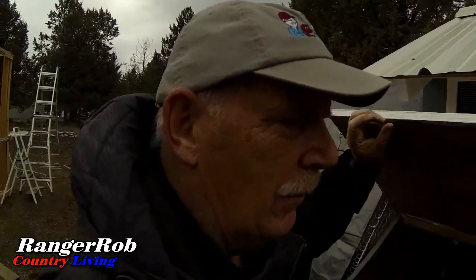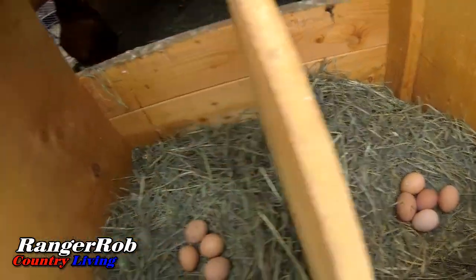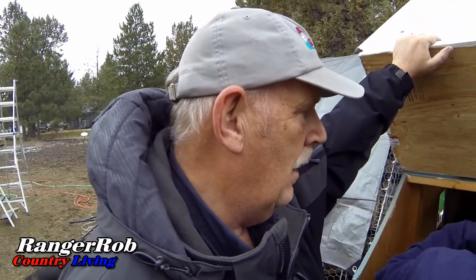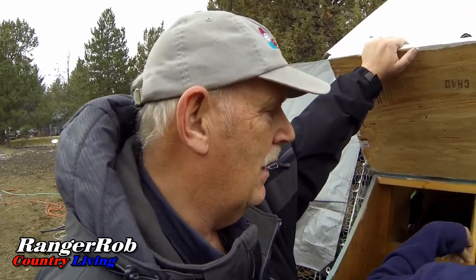We're going to feed them — I think they're watered — and then get their eggs. We're going to see what we've got for eggs in here. Oh my goodness, lots of eggs! Holy moly. So apparently we're feeding the chickens well. They're staying warm enough because I think all of them are laying — I think we're getting up to ten eggs a day.